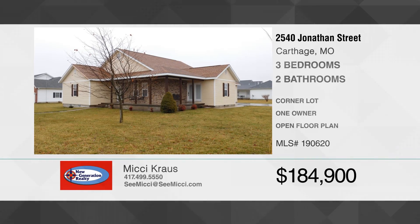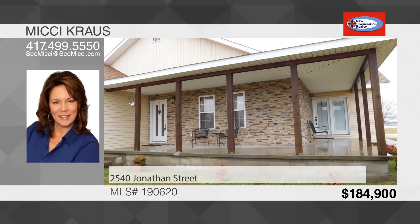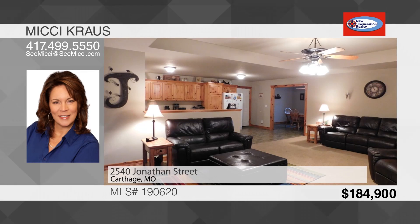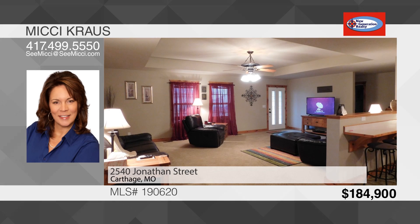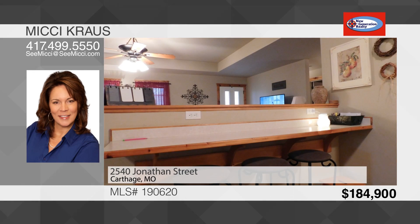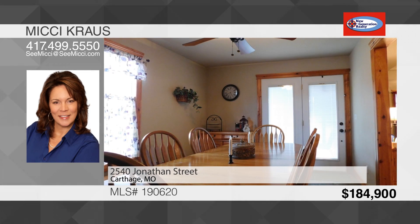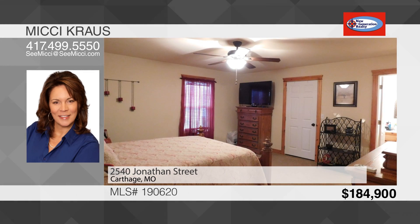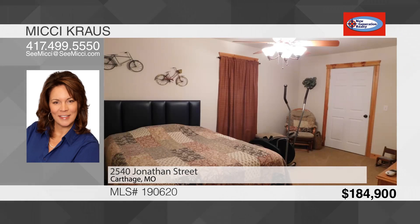Welcome to this one-owner custom-built house situated on a corner lot in Carthage. Sip your morning coffee on the wrap-around porch of this three-bedroom, two-bath ranch. Enter the open living room and kitchen — a great space for keeping an eye on everything. The spacious dining room opens to the front porch, plenty of room for the whole family. The master bedroom has room for a king-size bed and includes a full bath and walk-in closet. Bedroom two and three both have deep closets and share a hall bath.